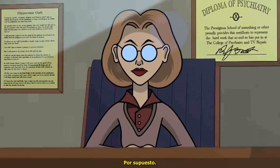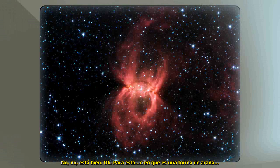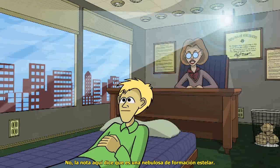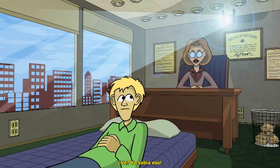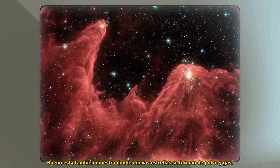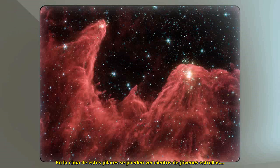Of course. Because we can stop it right now if you're not. I'm good. This one is kind of a spider-shaped thing? No, the notes here say it's a star-forming nebula. Oh, see? I knew that. This one also shows where new stars are formed out of gas and dust. In this case, hot, massive stars are sculpting the dust by bombarding it with radiation and winds. In the top of these pillars, you can see hundreds of young stars that are just... This is obviously a mountain range!